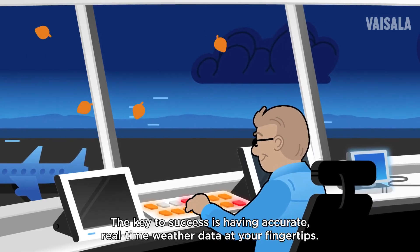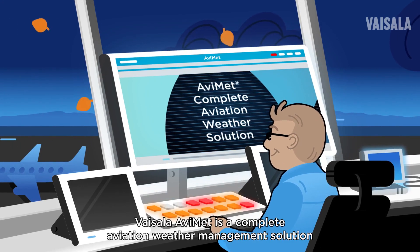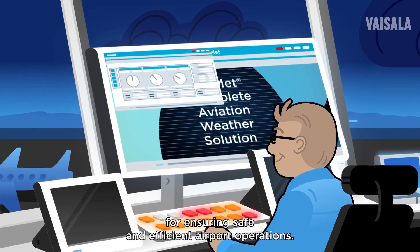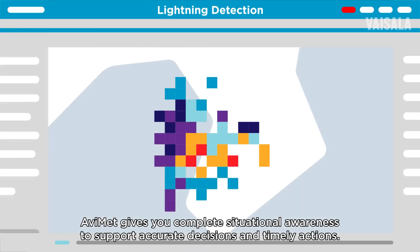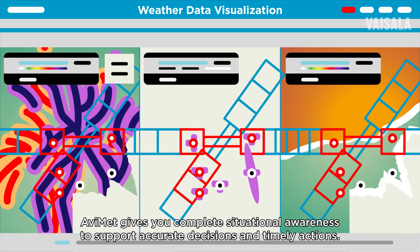The key to success is having accurate real-time weather data at your fingertips. Vaisala Avimet is a complete aviation weather management solution for ensuring safe and efficient airport operations, in any weather, anywhere in the world. Scalable and flexible, Avimet gives you complete situational awareness to support accurate decisions and timely actions.